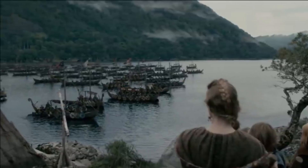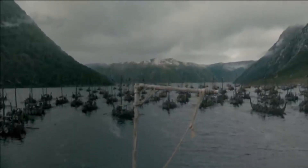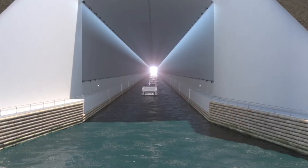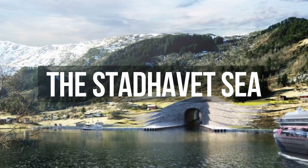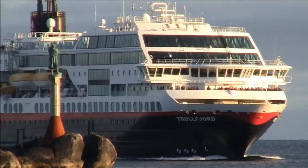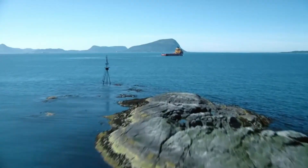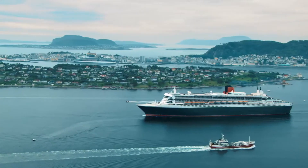This ambitious project addresses a problem that has persisted for more than a thousand years. Since the time of the Vikings, boats have faced a treacherous journey crossing the Stadhavet Sea. The tunnel offers a safer and more efficient route, revolutionizing maritime travel in the region. The sea is stormy around 100 days a year, and currents where the North Sea and Norwegian Sea meet add further navigation challenges.